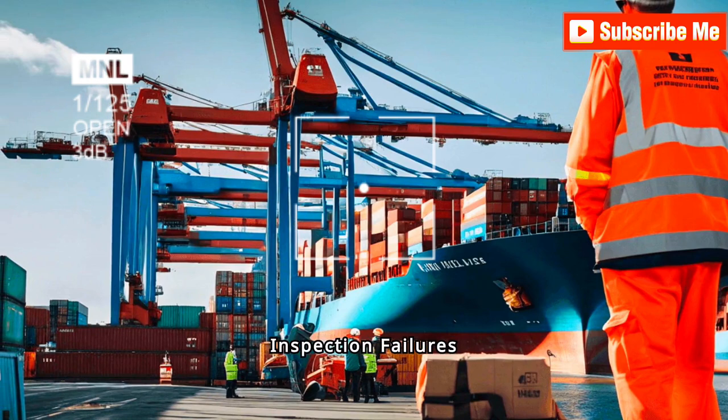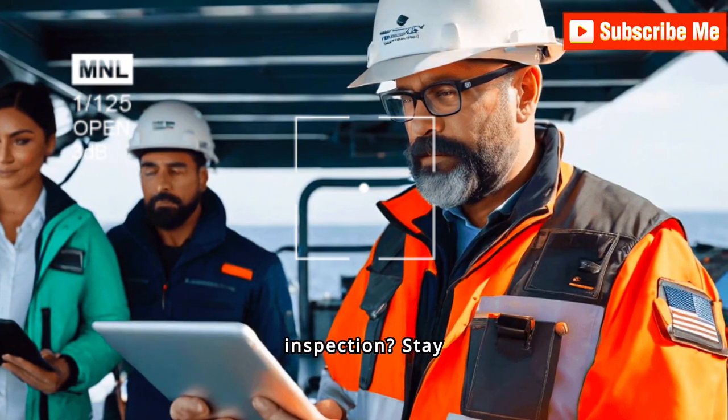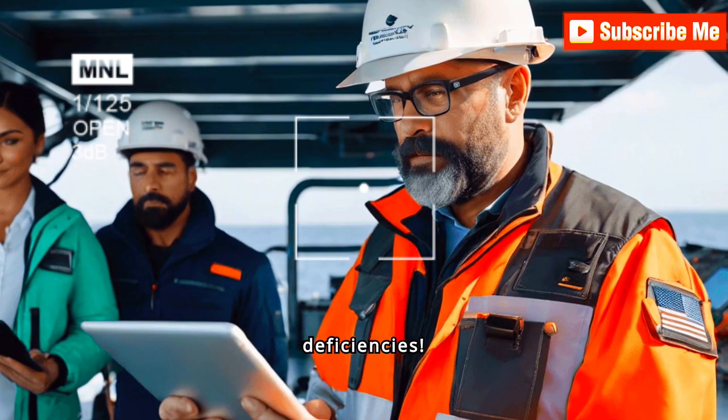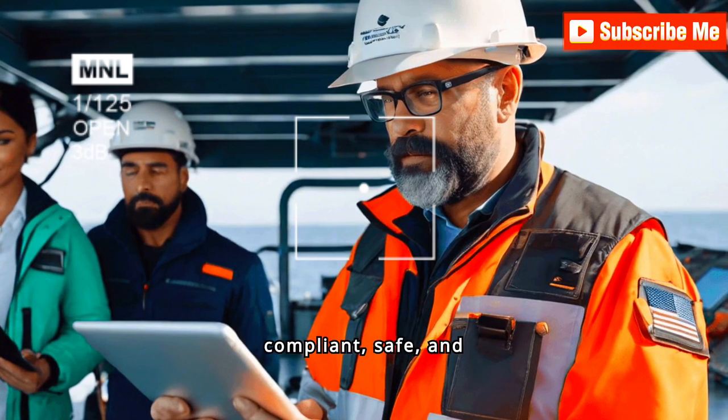The truth about PSC inspection failures. Ever wonder what could cause a ship to fail a Port State Control inspection? Stay tuned to find out the most common deficiencies. Knowing these issues can help you prepare better and ensure your vessel remains compliant, safe and seaworthy.